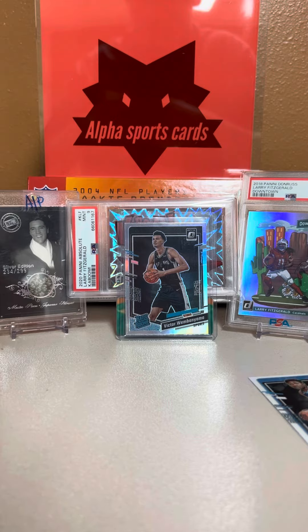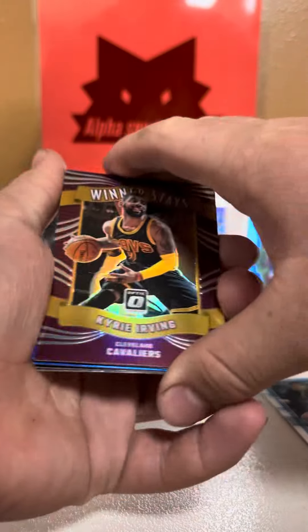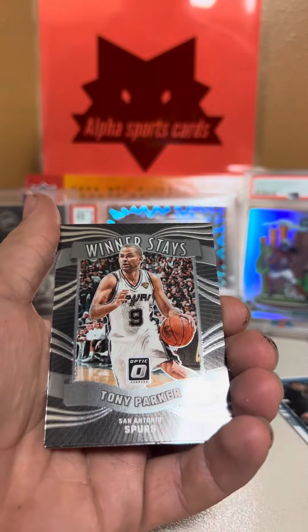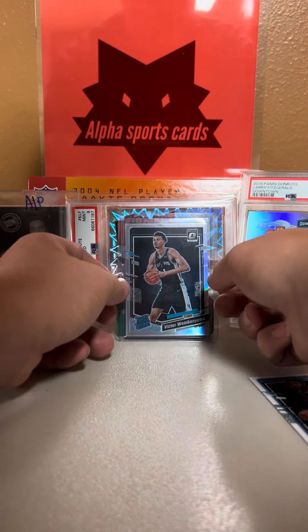Victor Wembanyama! Optic Holo! Victor Wembanyama! Holy crap! That is a massive pull — I'm pausing the video. That's a massive pull.